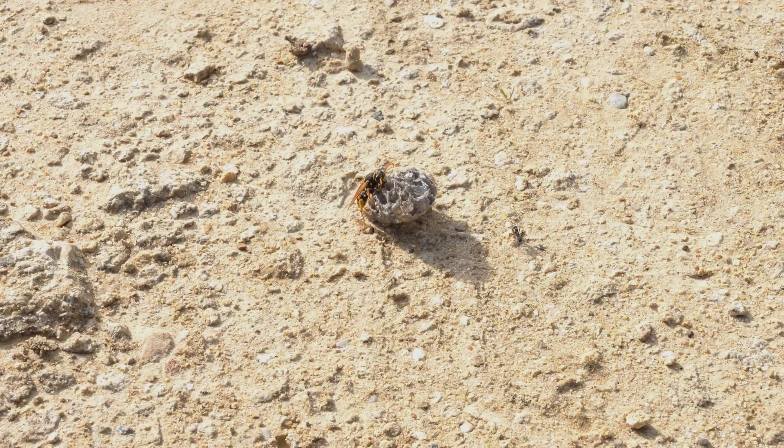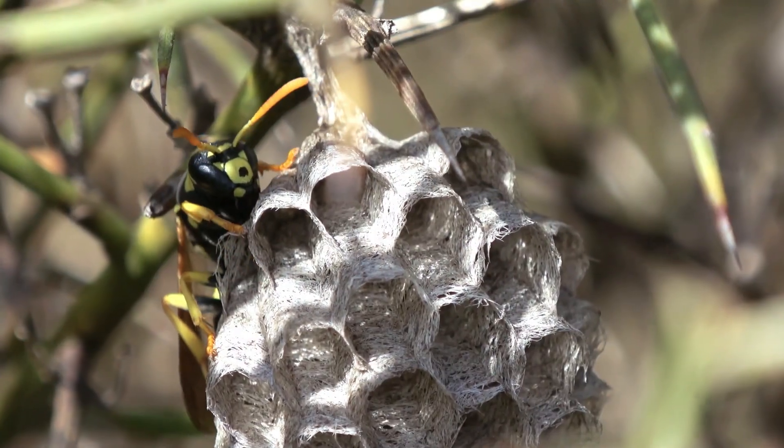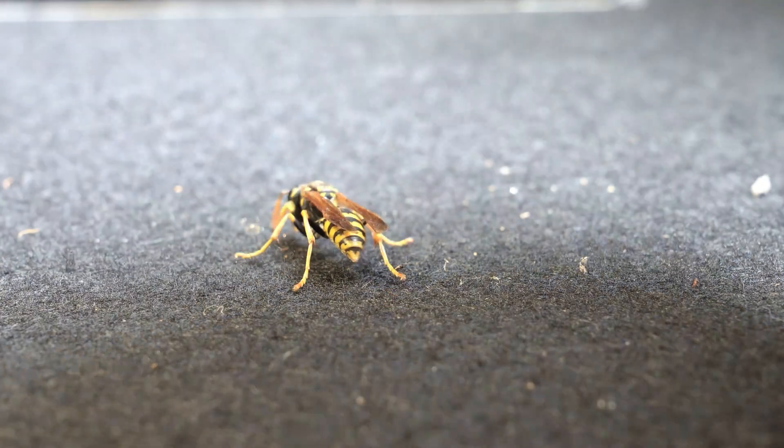Near this area, I came across a small abandoned wasp nest whose survival seemed destined to fail as it had fallen from the trees. I decided to collect it, care for it, and protect it for a while to study it, with the intention of later returning it to a safe location.